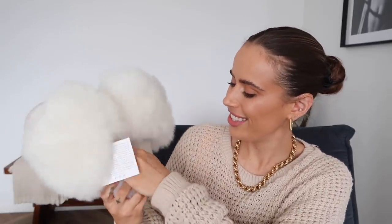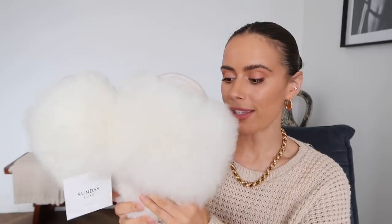Oh my god, those are so gorgeous. So we have some gorgeous white fluffy slippers. If you liked the Nola slippers from ASOS, these are very similar — definitely more expensive but they feel amazing. The bottom is almost like a suede texture. I got them in a size medium which is UK five to six, and I'm hoping they fit because these are so cute. The packaging is gorgeous as well.